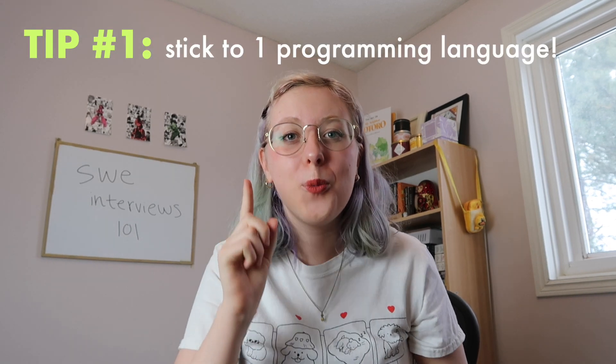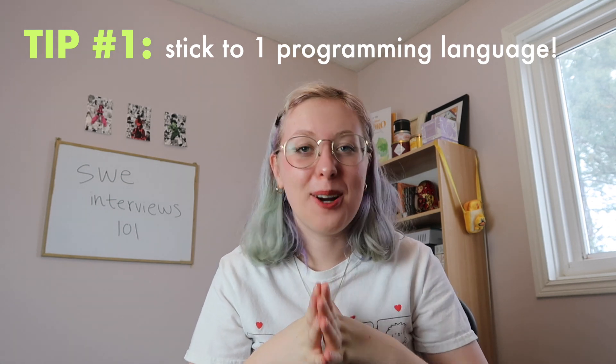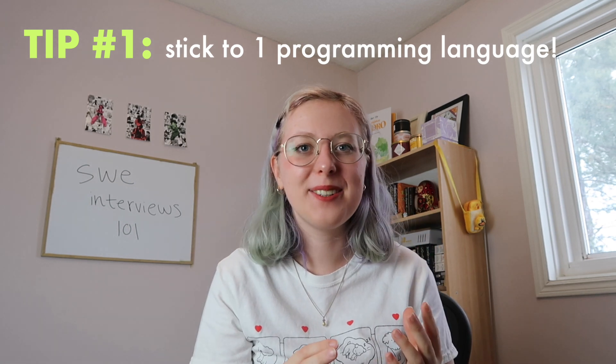Tip number one: choose one programming language to use in interviews and get really good at it. I kind of shot myself in the foot by switching between different languages — first JavaScript, then Java, and now I choose Python as my default for interviews specifically because of how succinct it is. It's very easy to type under time pressure, and there are a lot of built-in functions, data structures, and libraries. The most popular interview languages are Java, Python, and C++, and you can find a lot of solutions online in those languages.